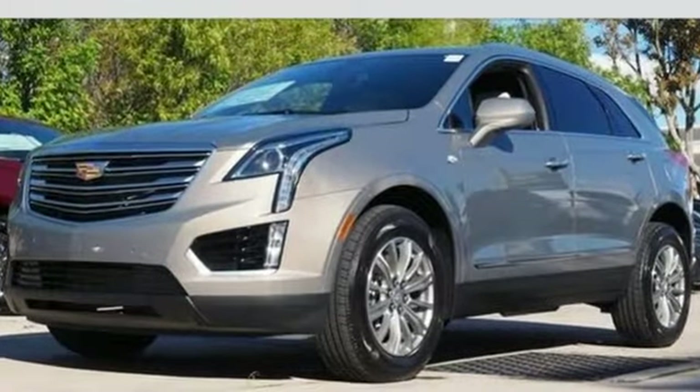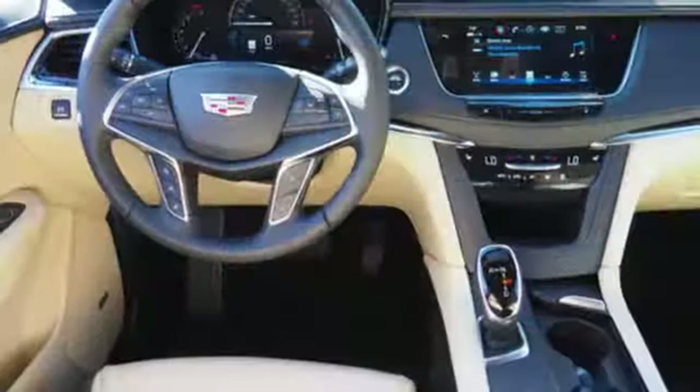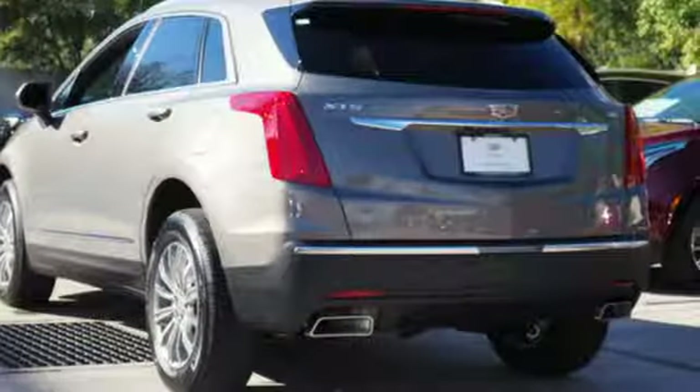Keyless access and a universal home remote enhance seamless interaction with your vehicle. Smart and intuitive, driving this XT5 will feel like second nature.